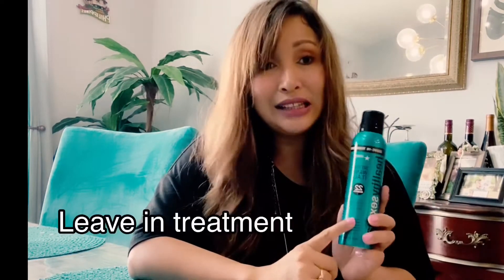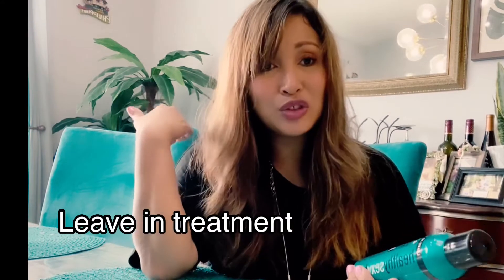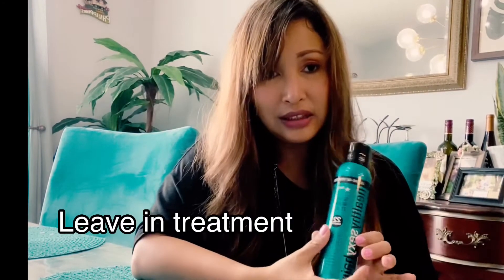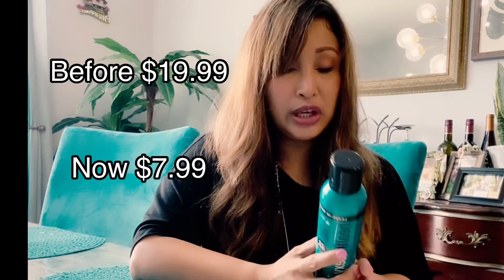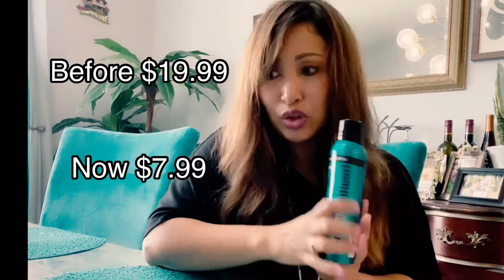This is another Sexy Hair product — a leave-in treatment. My hair gets so dry, so I really need this. After I shower and dry my hair, I just apply the leave-in. It's really helpful and smells so good — kind of like a lotion for your hair.